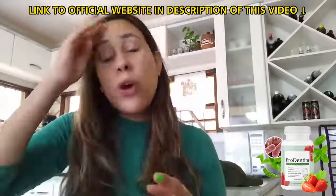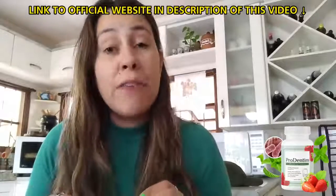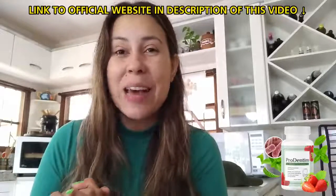If you are looking to fix up your oral health, give Prodentum a chance. Do not forget that I left the official website link in the description box below this video. Thank you for watching, have a great day, and I'll see you next time. Bye!